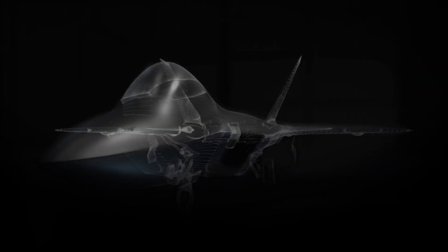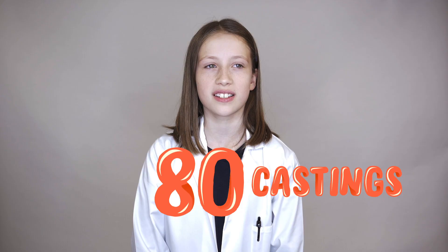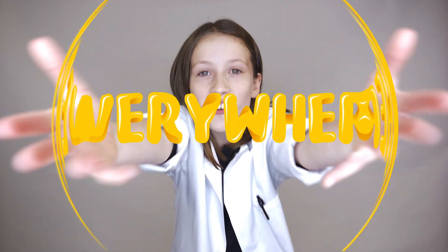The casting process is used to make parts for planes, trains and cars. A hybrid car with a petrol engine and battery requires about 80 individual castings. In fact, castings are everywhere!